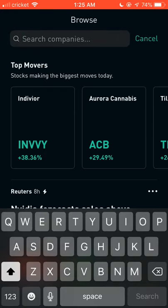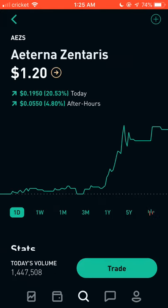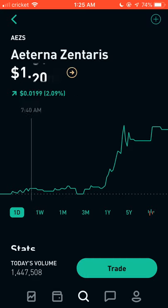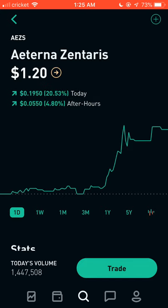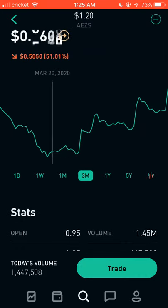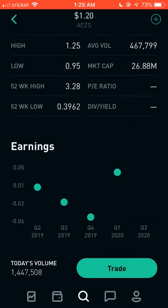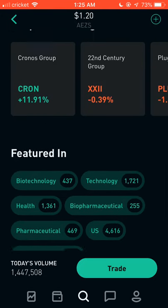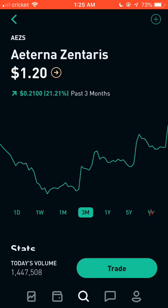Moving on, the next one is ticker AEZS. Another huge move today — it was under a dollar and went as high as $1.20, a 24-cent move, and is currently almost 20 cents higher than where it started. Volume was about 1 million. Many of these pharmaceutical stocks move on news — usually some announcement causes them to jump up. There wasn't any obvious news here, but it did have quite a move today.